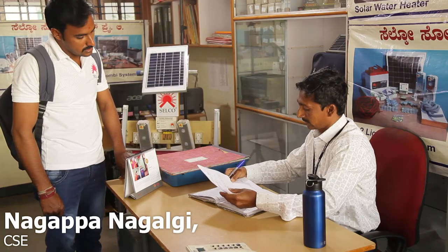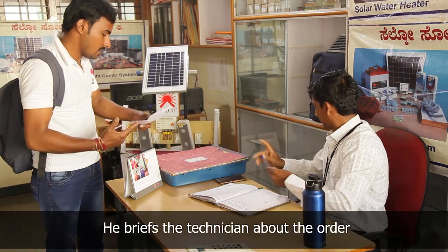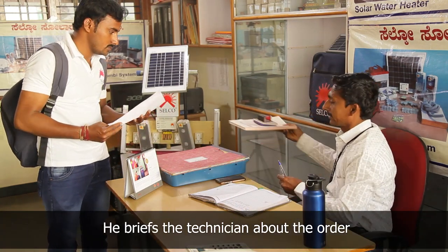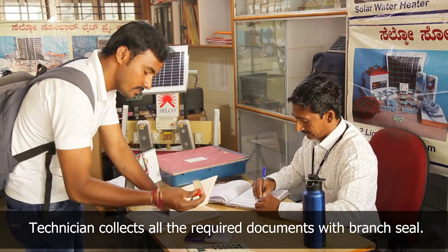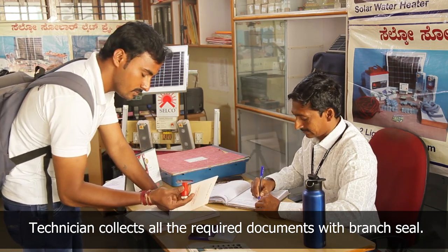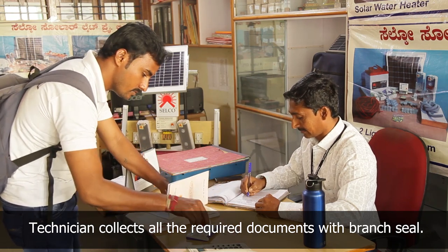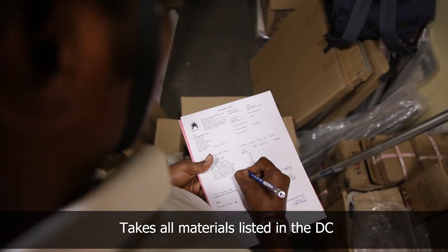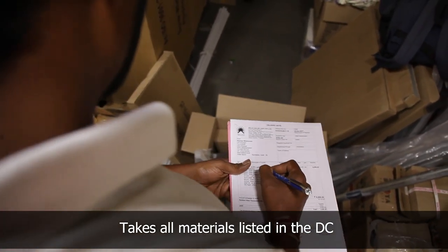The branch manager briefs the technician about the order and asks him to get the material ready. The technician takes the delivery chalan, warranty card, installation completion certificate, annual maintenance contract, and user manual with branch seal. He goes to the go-down and collects all the components listed in the delivery chalan.